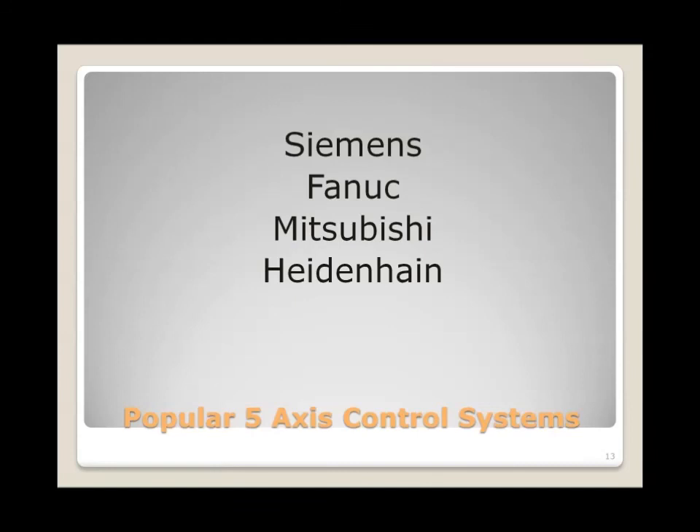The control systems commonly available on 5-axis machines include Siemens, which has very good 5-axis capability; FANUC; Mitsubishi, seen across a variety of manufacturers; and Heidenhain, which is typically seen in situations where there will be a lot of shop-floor programming versus CAM system programming.